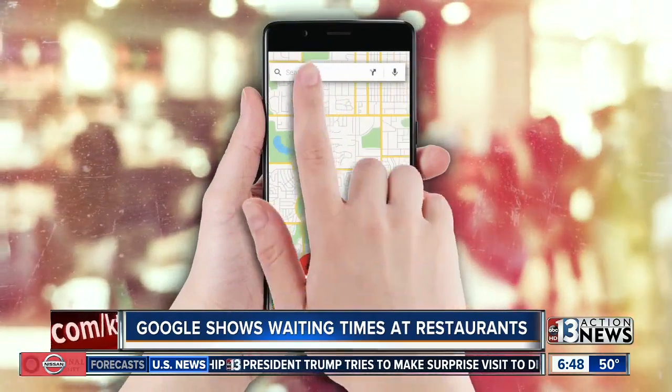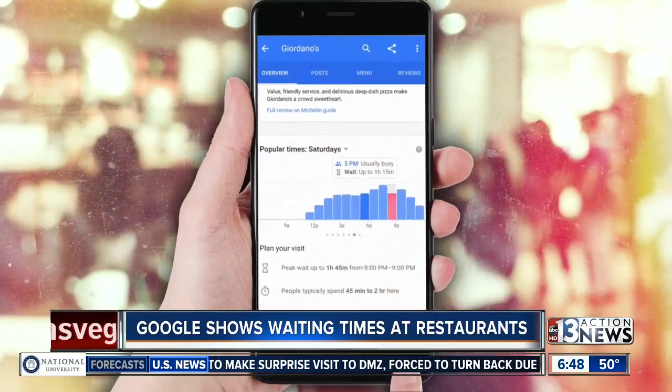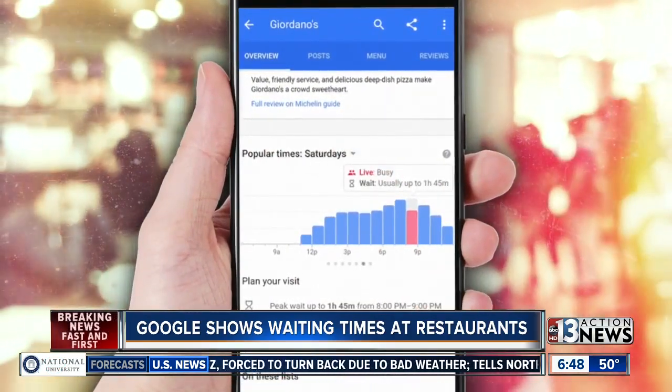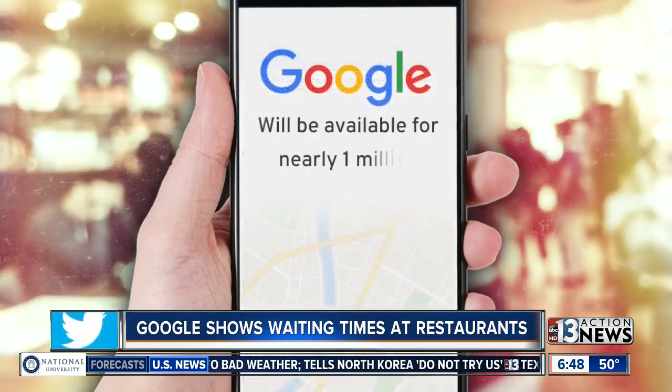The feature is coming to both Google Search and Google Maps. Right now, when you search for a restaurant on Google, you can see the times that it's most popular. But with the new wait time feature, you can see the estimated wait time for walk-ins at that moment.